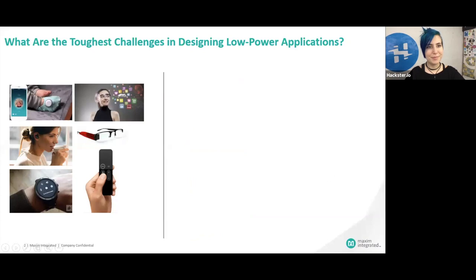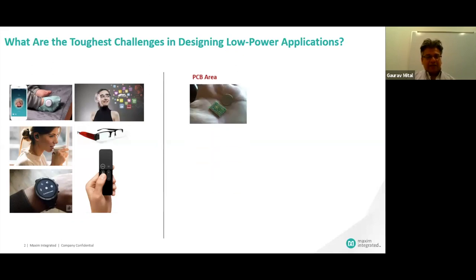Let's go through what are the tough challenges which system engineers are facing today. The applications where we've seen IoT devices are on an exponential rise, and the consumer products are the big driving forces which is driving this whole growth. These are like our wearable devices, hearable devices, remotes, vital sign monitoring, fitness trackers — there's a broad spectrum of products which are growing.